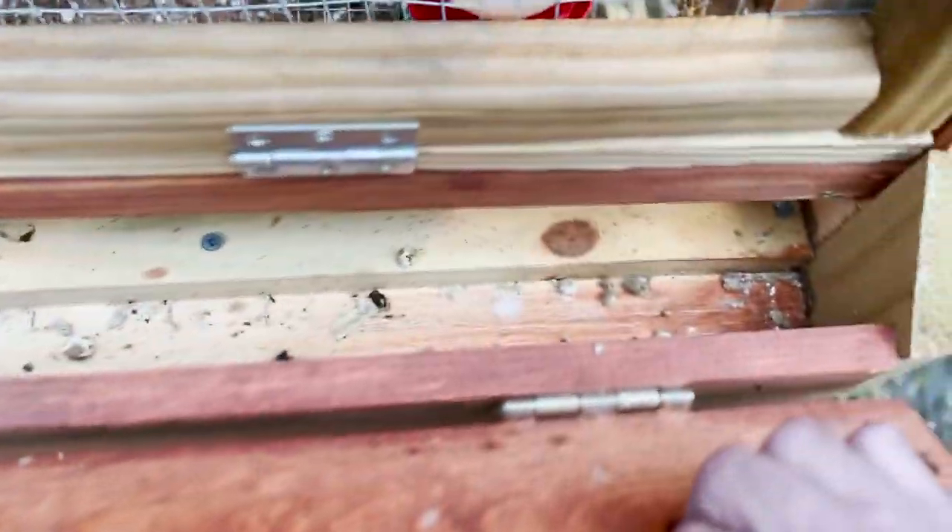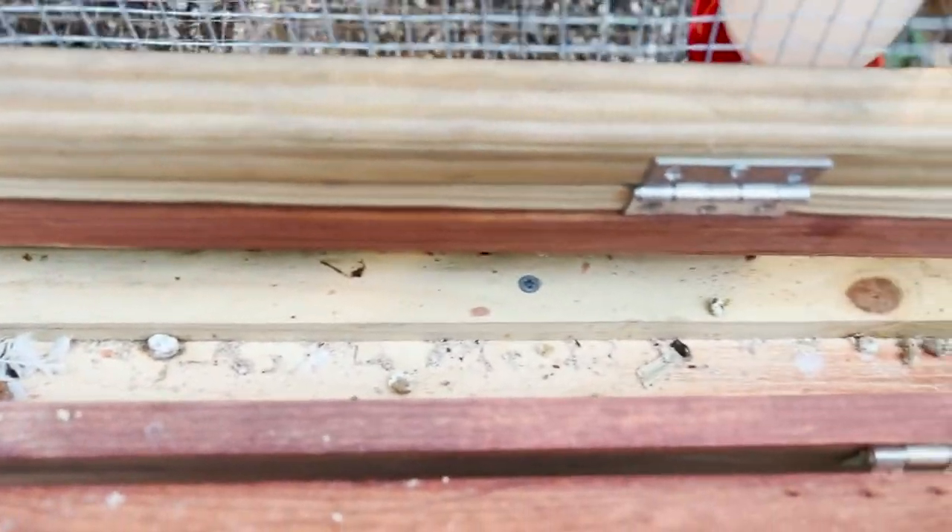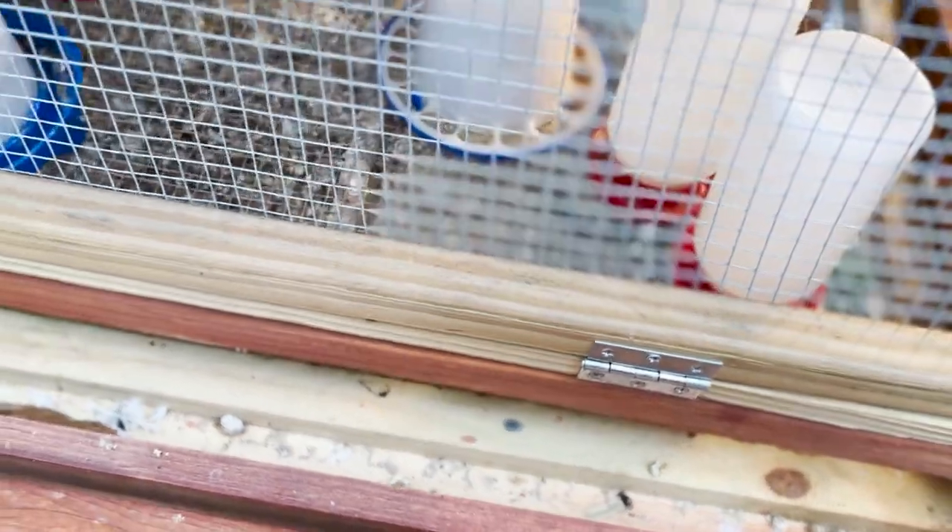This is the trough, and somehow they figure out how to get poop and leaves and everything into the trough. We're going to have to buy a little broom to keep this area clean. Let's go ahead and get this open.